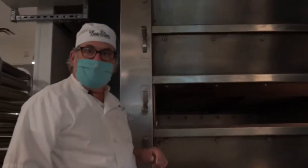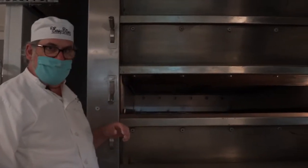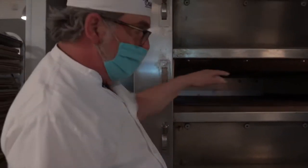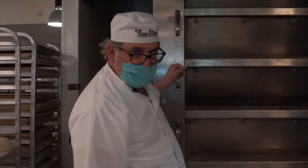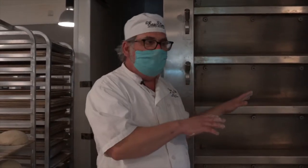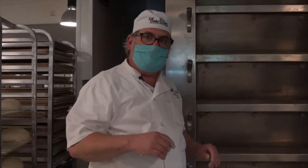Let's look at the oven first. These are our German-built deck ovens. Each of them has a stone floor and the bread is baking directly on that stone floor. They also have an automatic steam injection — they're set for each type of bread and give the exact amount of steam that we want for that bread.